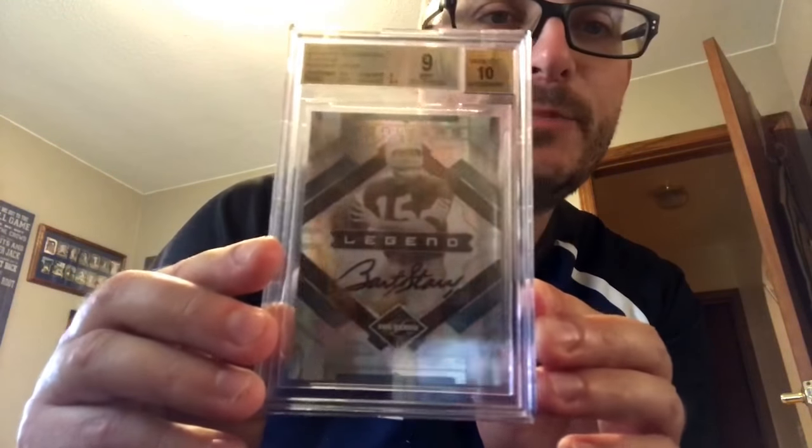Other BGS results: I did my Bart Starr 101 and I missed something on the surface, obviously. It would take a big jump for it to make a 9.5, but it's slabbed and it's got the 10 auto, so it is okay. Since it's a PC card I'm not trying to increase the value — I'm just trying to encapsulate it. If it gems, more power to it; if not, that's fine.